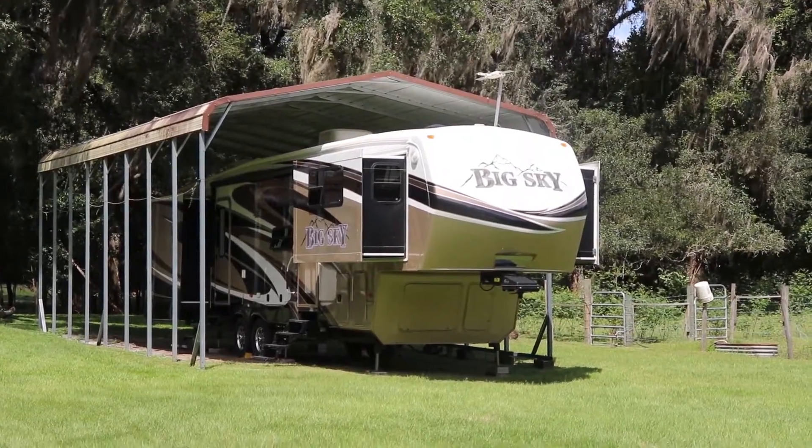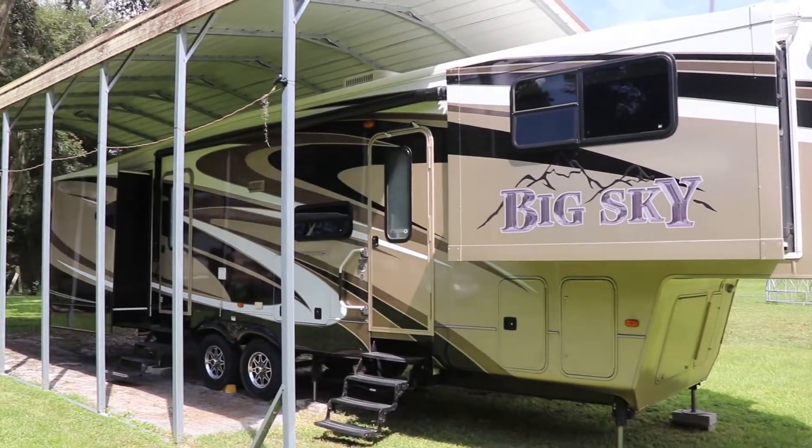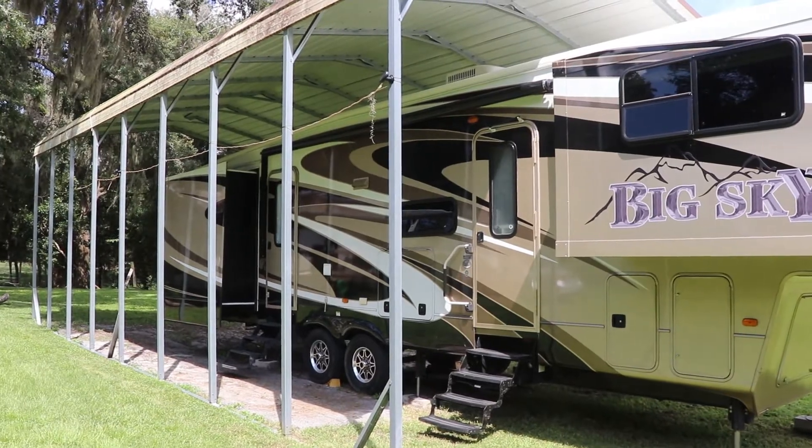Montana Big Sky. This beautiful 37-foot fifth wheel camper was built in 2012.